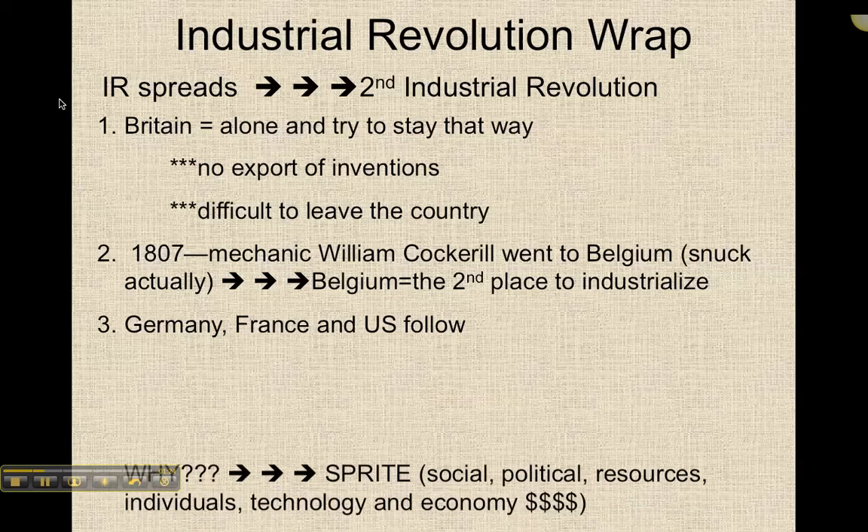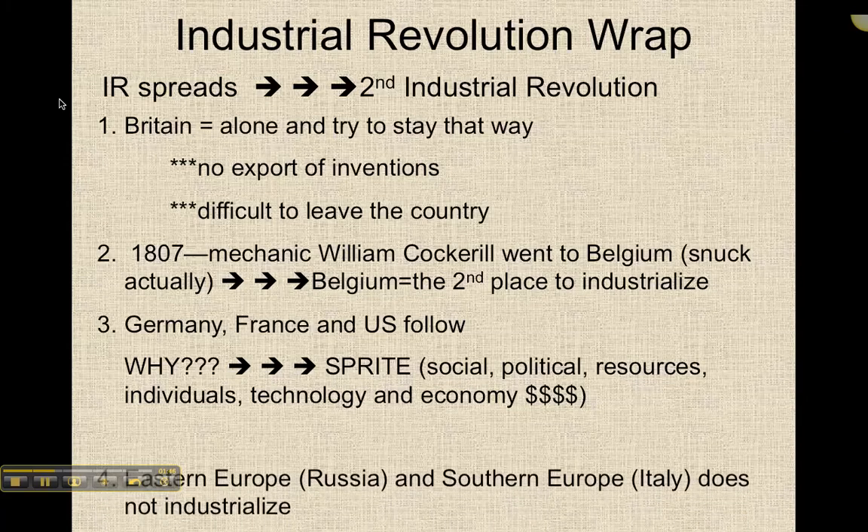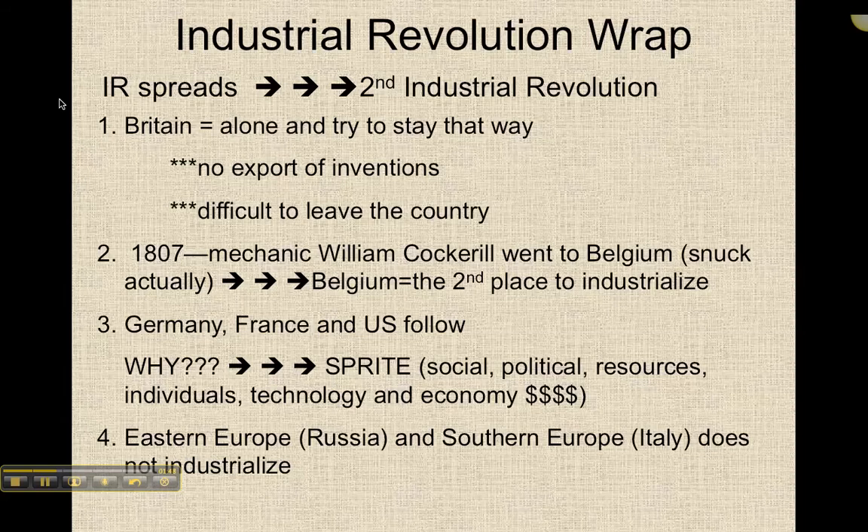A short time after Belgium, Germany, France, and the United States follow. Think for a moment about why — why does Belgium industrialize, and Germany and France and the U.S.? Remember, they also had the conditions that are necessary for industrialization: those SPRITE conditions — the social, political, the resources — they had the people, the technology, and of course the money.